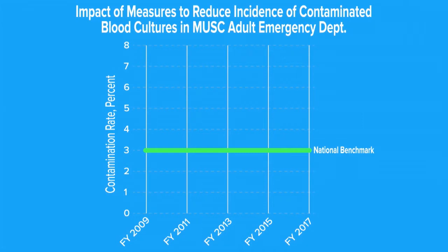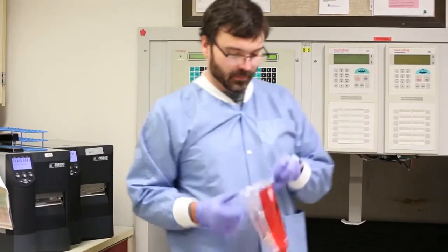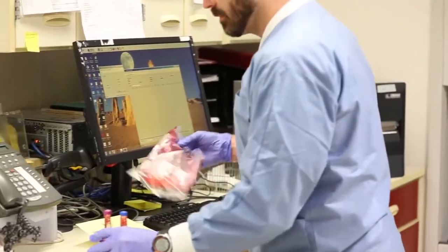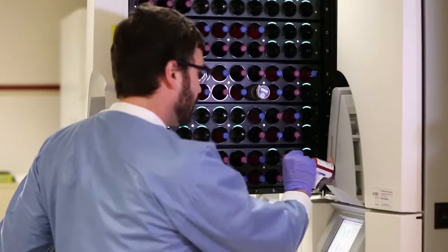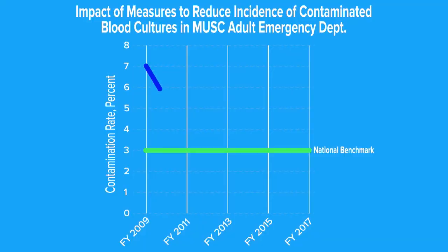In our hospital back in 2009, we had a 7% contamination rate for our adult emergency room. We worked very hard with the Nurse Alliance to decrease contamination rates and were able to get the rates down to 4% by 2012, but they seemed to kind of stay stationary after that.